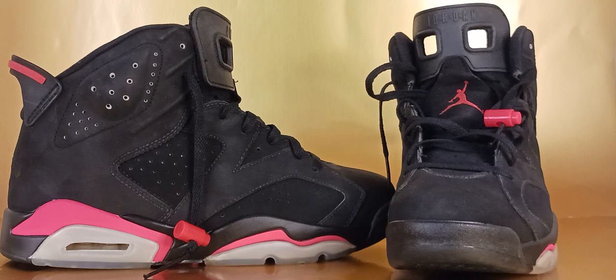Known as Sixers, Infrareds, and OGs, the original release had a clear rubber sole that had only been seen on Jordan 5s and was different from designs of the past.